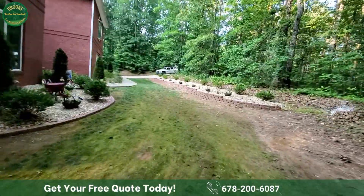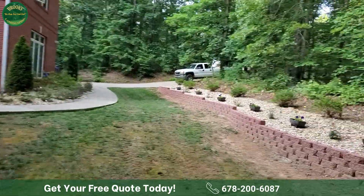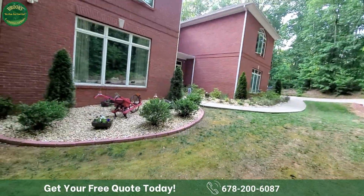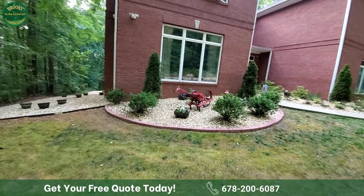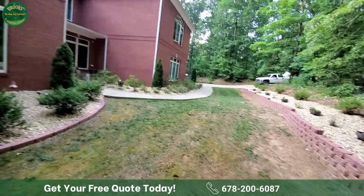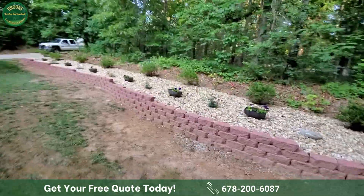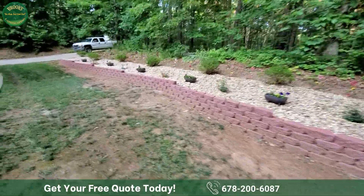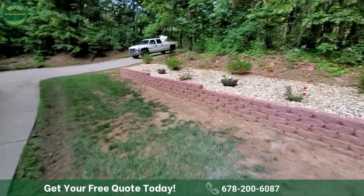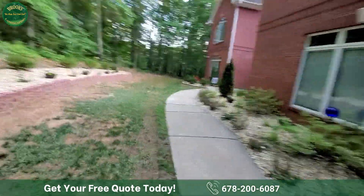We also completed this beautiful custom retaining wall installation, giving the customer an opportunity to have the outdoor entertainment space they were looking for. We came back with decorative gravel on this side of the landscape with an edge or border piece similar to their existing home. These are some of the ways we've completely transformed our customers' landscapes and why we've become one of the highest-rated landscaping companies around.